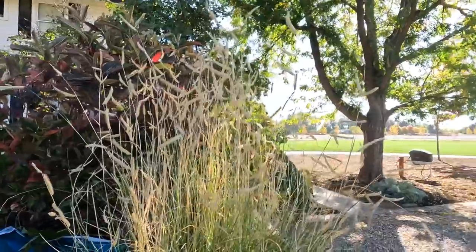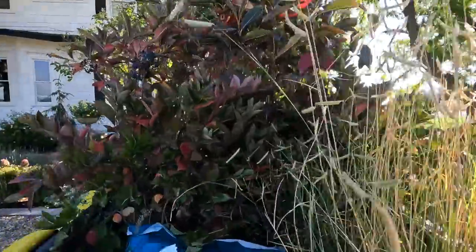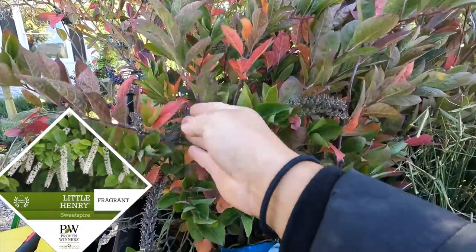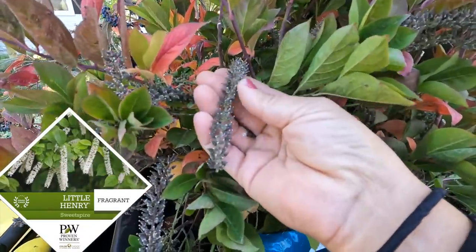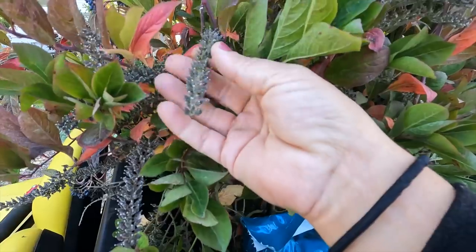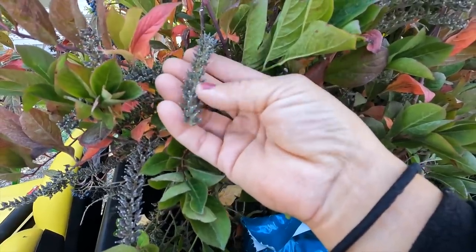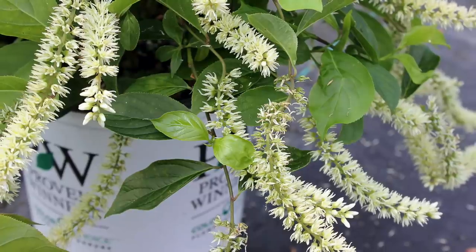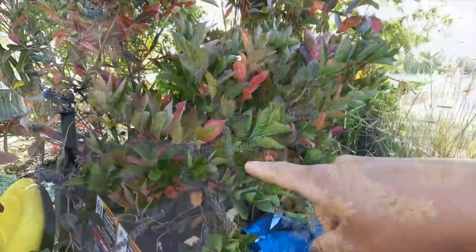I've got three of those. Here's the Little Henry Itea - you can see it is already coloring up for fall a little bit. You can see the little pods where the blooms were, so they bloom early to mid-summer with white blooms that apparently look like fireworks. I'm excited to give those a try. I've got three of those.